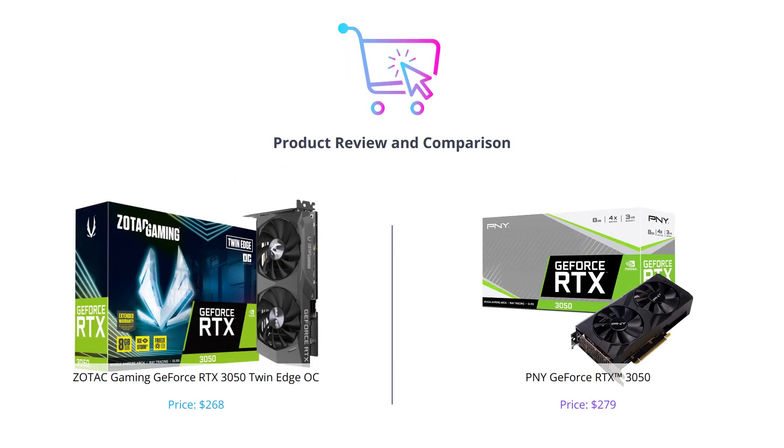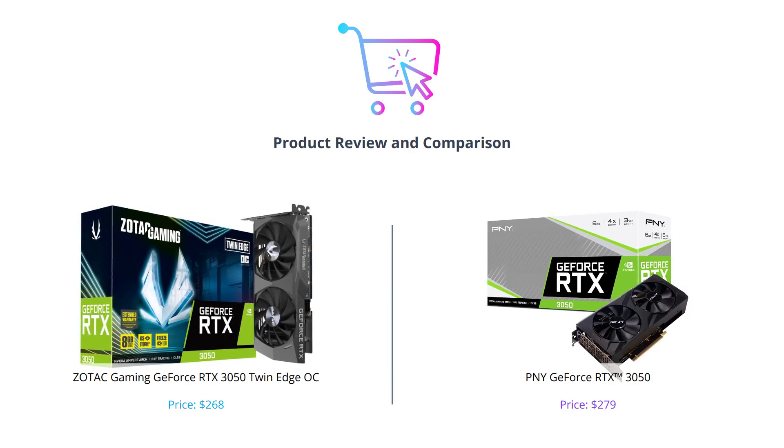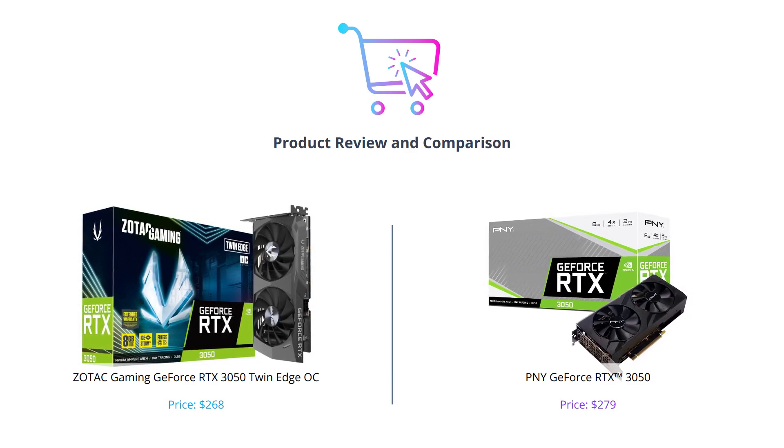Welcome to our video comparing two of the latest graphics cards in the market. Today, we will be comparing the Zotac Gaming GeForce RTX 3050 Twin Edge OC and the PNY GeForce RTX 3050. If you want to know which one is the best for you, keep watching.